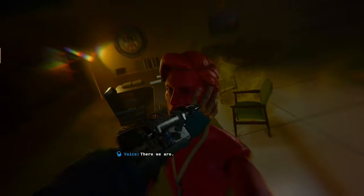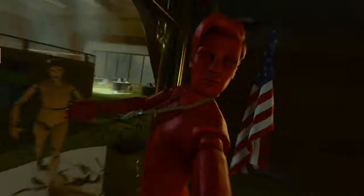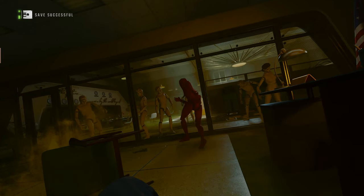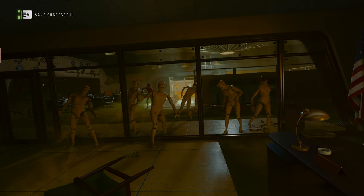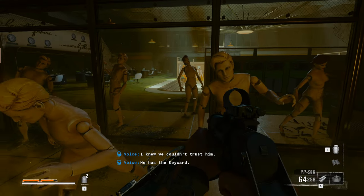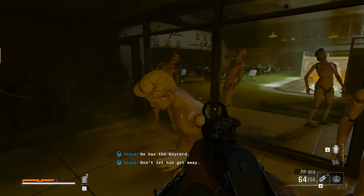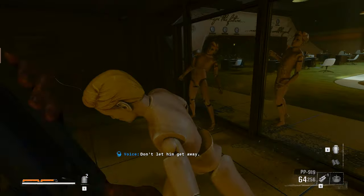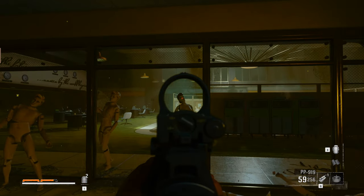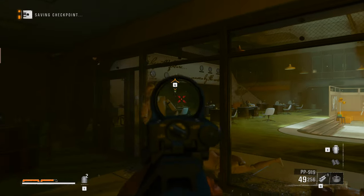There we are. Oh my gosh. I knew we couldn't trust him. He has the keycard — don't let him go. I'm just going to speed this up a little bit.